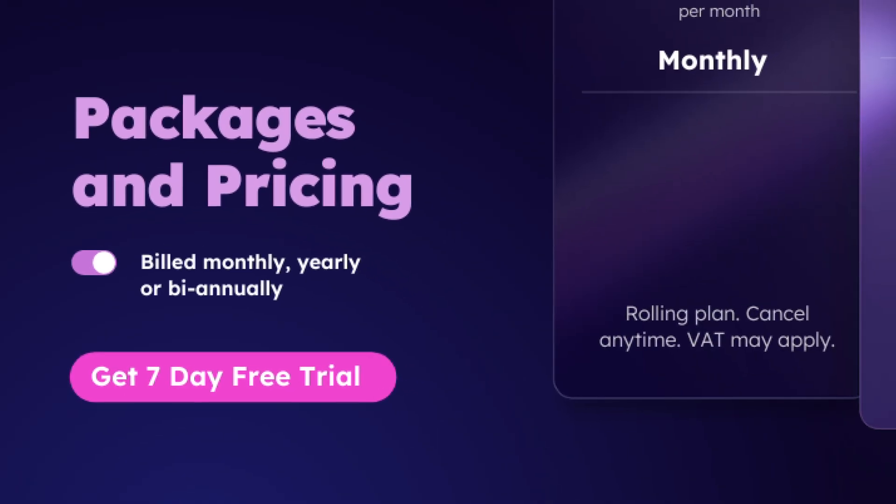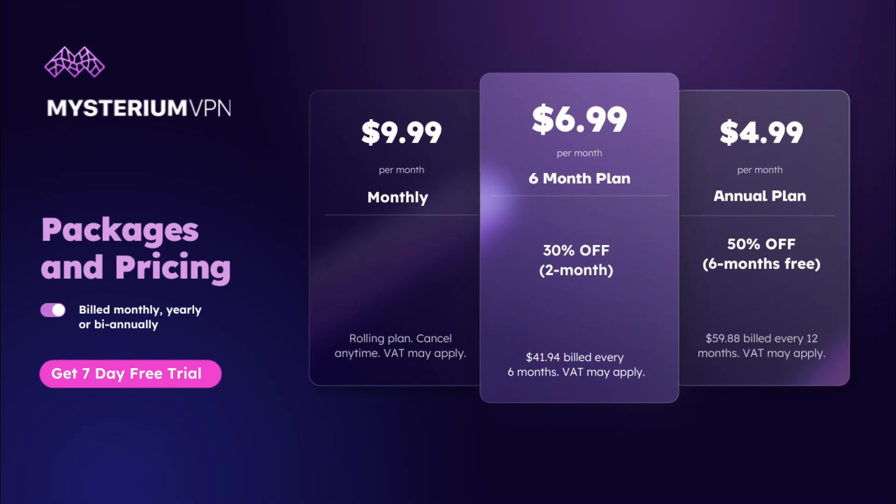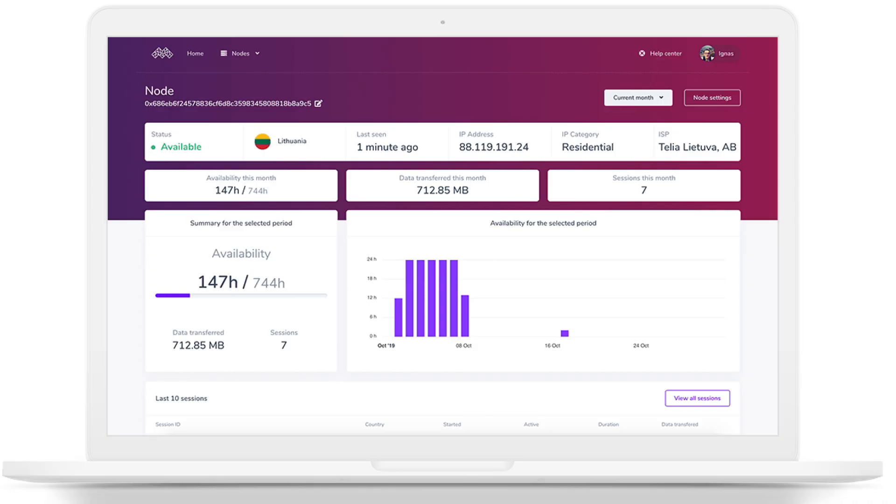At first, Mysterium might seem like it's free because they give you some trial credits to test it out. But once those credits are gone, you need to start buying their cryptocurrency, called Myst tokens, to keep using the network. And this is where things get complicated. You'll need to set up a wallet, buy the tokens, and keep track of your balance just to stay connected.